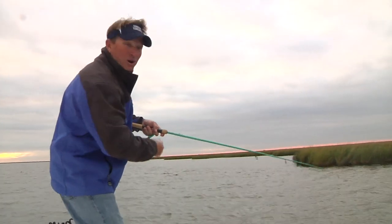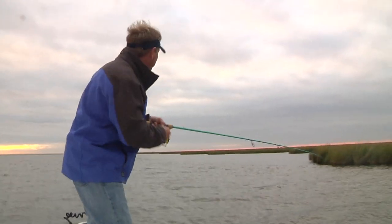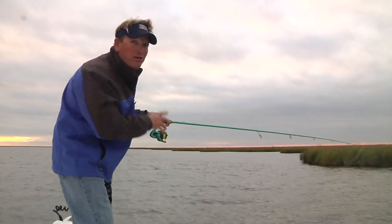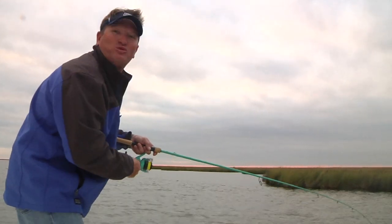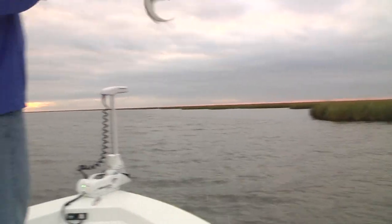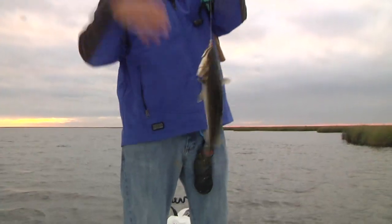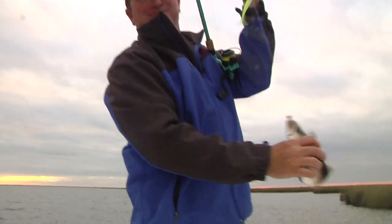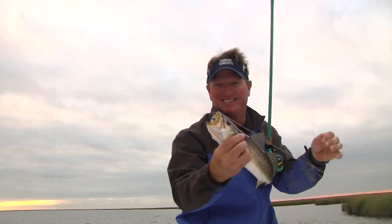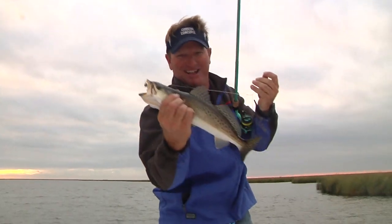Oh, there he is — I think it's a good one! I hope you try this concept because not only does it produce a lot of fish, it produces good fish, and it's just one awesome fun way to fish. If you don't get out and fish double rigs, there must be something wrong with you — that's all I can say. Wow, what a yellow mouth! We'll see y'all next time — it's so awesome.